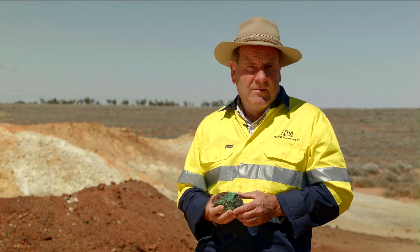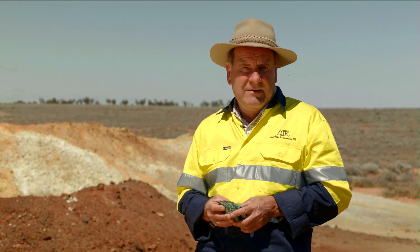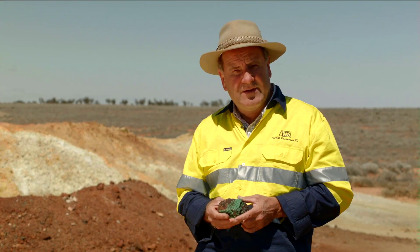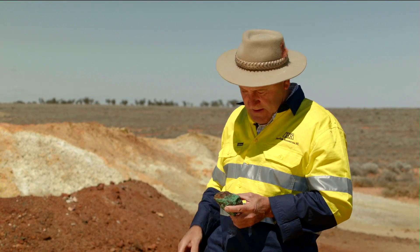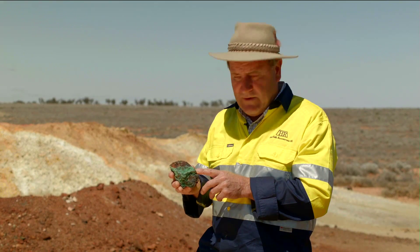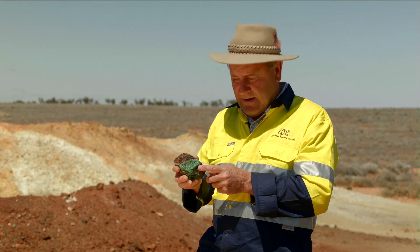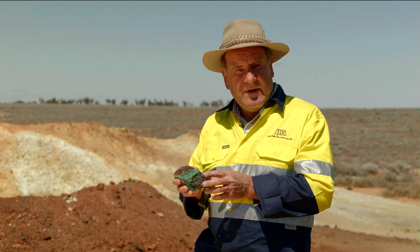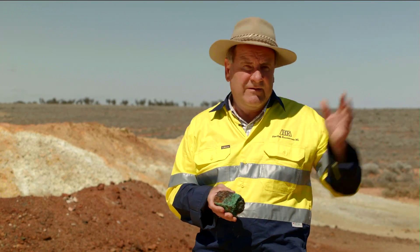We're at Havelar's Mootaroo copper-cobalt project. It was mined by the old timers between 1887 and 1914 — they dug all these shafts here. They were after the rich secondary copper ore, the malachite, which you can see here in bright green colour. They hand-picked the better grades of this material, bagged it, put it on mule trains and ox carts, and sent it down to Broken Hill.